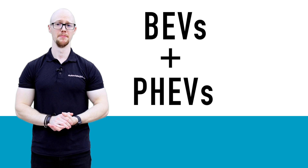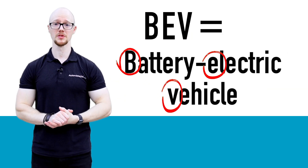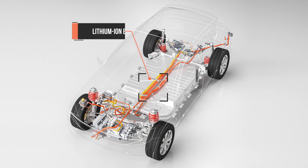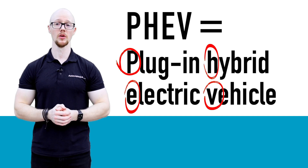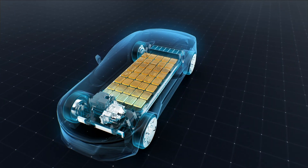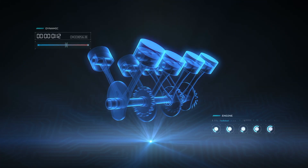What are BEVs and PHEVs? A battery electric vehicle, or BEV for short, is totally electric — powered by battery and driven by motors. This is different from a plug-in hybrid electric vehicle, or PHEV for short. These use both an electric drive and a petrol or diesel internal combustion engine, also known as an ICE.